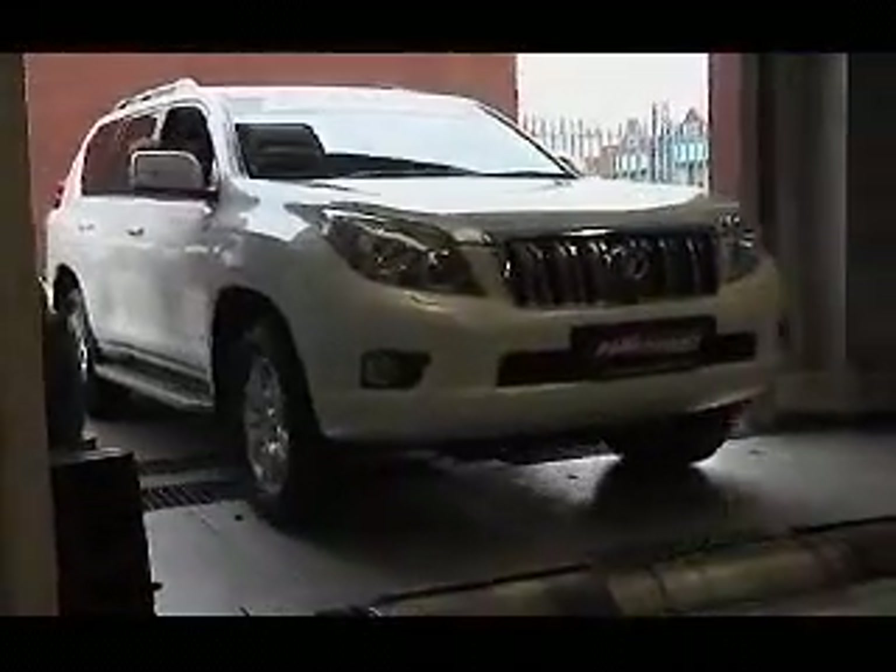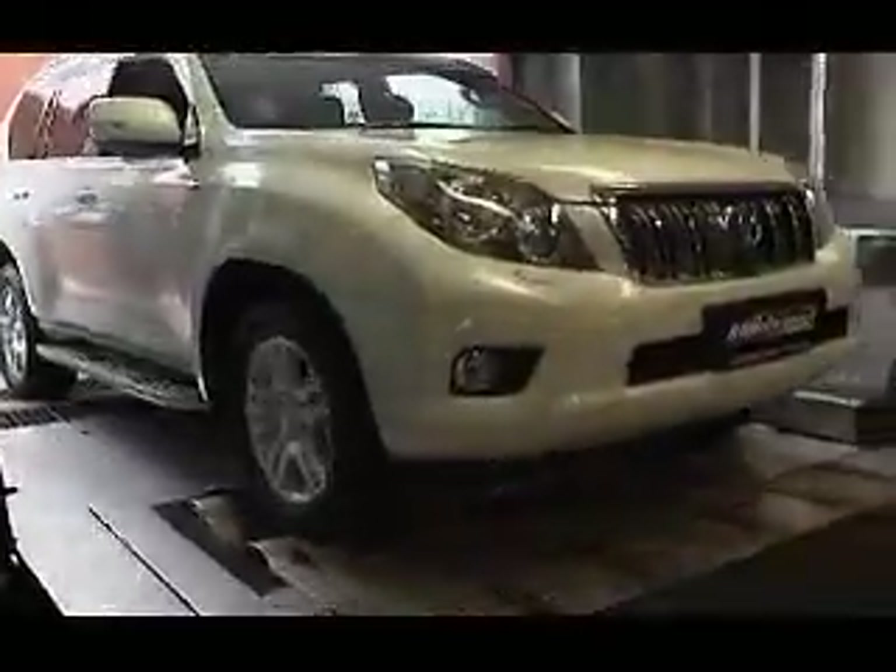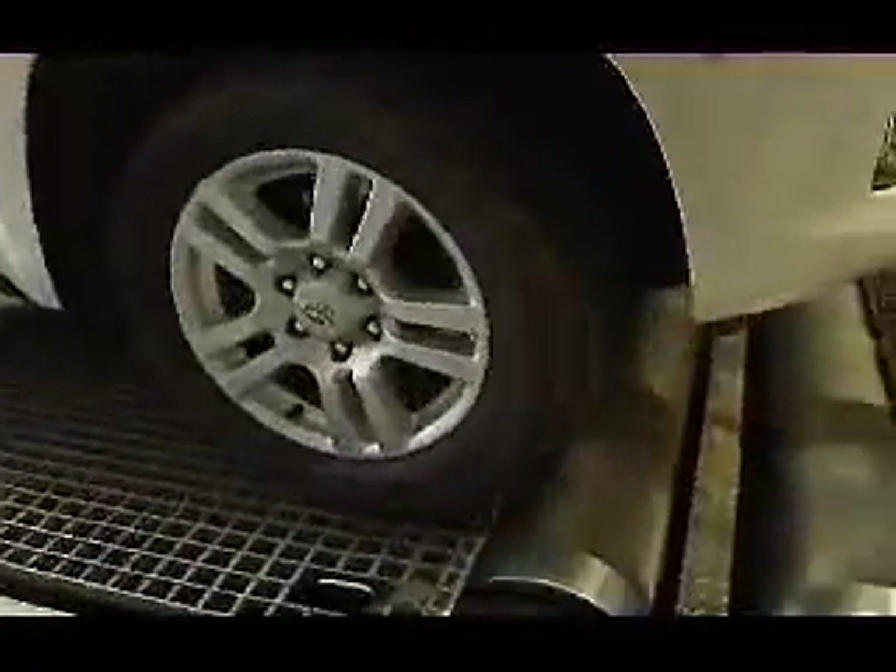The procedure for design and development goes like this: marketing and development do the research on what products the market wants. We were approached to do a specific development of a supercharged conversion for the Prado, and we got to work. RG Motorsport is so confident in its workmanship and the reliability of the conversion that they include a fully comprehensive 3-year or up to 100,000 km warranty.